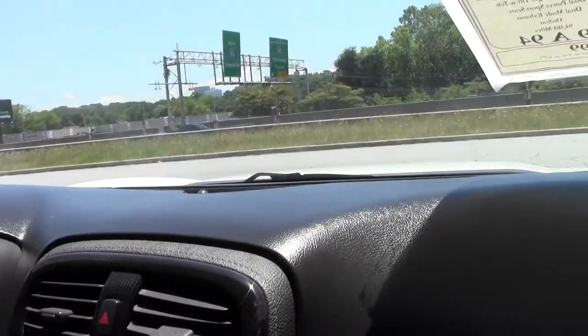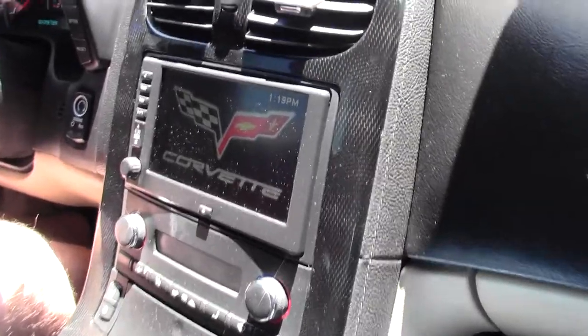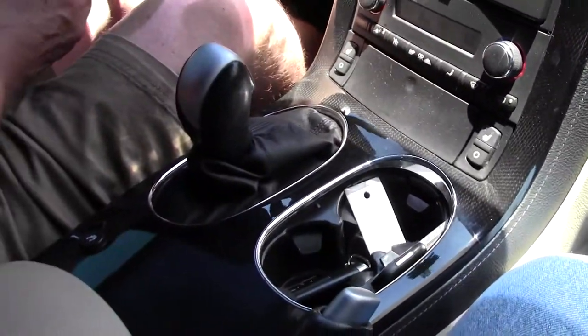As you can see, dashboard, gauges work, center console, carpet fiber. Just a really nice looking ride.